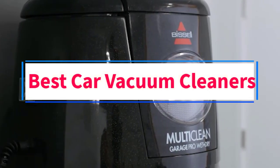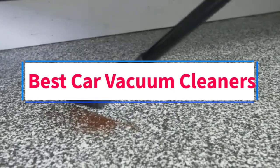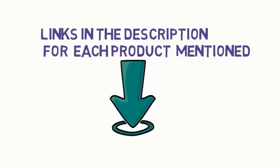Are you looking for the best car vacuum cleaners? In this video, we will look at 5 of the best vacuums on the market. Before we get started, we have included links in the description, so make sure you check those out to see which one is in your budget range.